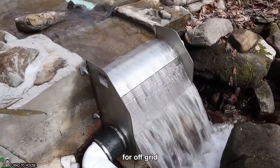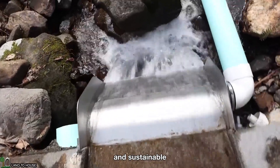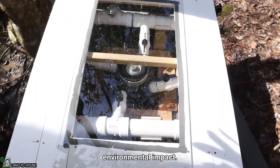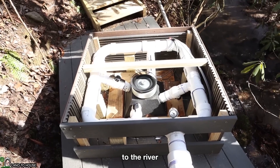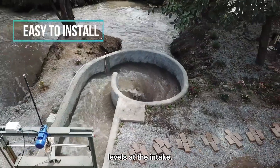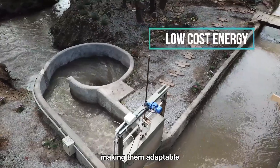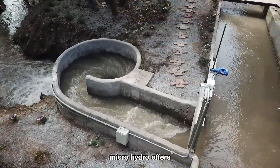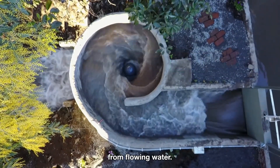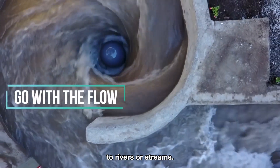Microhydro is particularly suitable for off-grid living in areas with access to flowing water, such as rivers or streams, providing a reliable and sustainable energy source for remote homesteads or communities. Microhydro systems, if properly designed, have minimal environmental impact — they cause minimal disruption to the river and native ecology. Microhydro systems can be designed to generate power ranging from a few hundred watts to tens of kilowatts, making them adaptable to different energy needs. Overall, microhydro offers a cost-effective, environmentally friendly, and reliable option for those living in areas with access to rivers or streams.